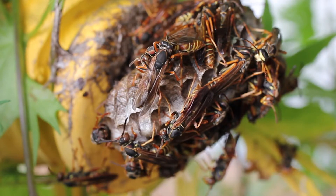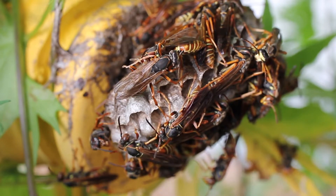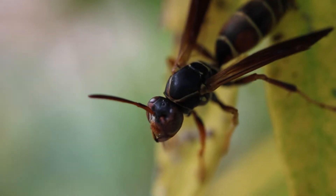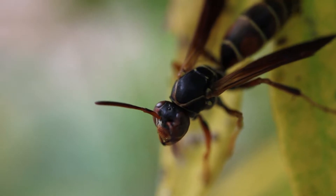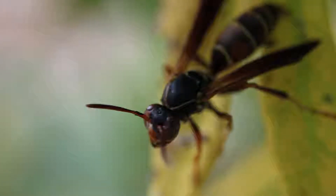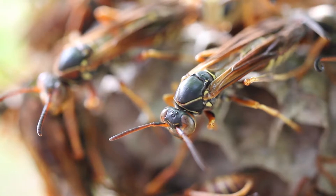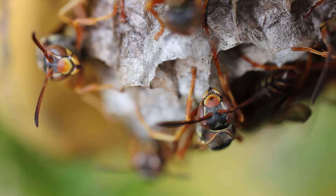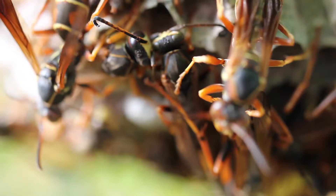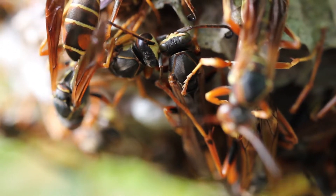The queen lays eggs in the combs, and the workers forage particularly for caterpillars to feed the young. Caterpillars are a good source of protein, so paper wasps are actually very good biological control agents in your yard — they collect pest caterpillars and feed them to the larvae. The larva sits in the cell, is fed by the workers, eventually pupates, the cell gets capped off, and an adult emerges to join the colony.